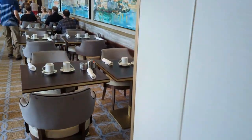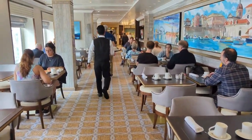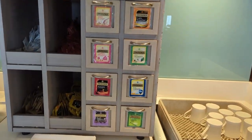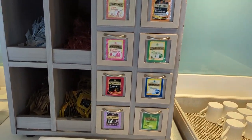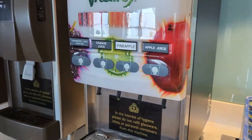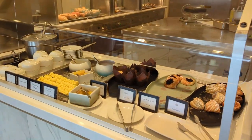Now we're heading towards the front of the ship and we've entered the King's Court buffet. This area is open for breakfast, lunch, dinner, and tea. Your included beverages are hot tea — and they had a lot of tea choices both caffeinated and decaf — plus juices: apple, pineapple, orange, cranberry, and ice water.